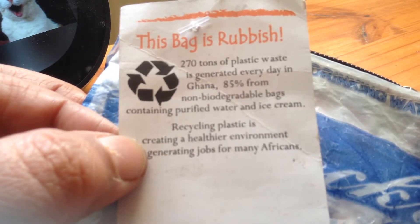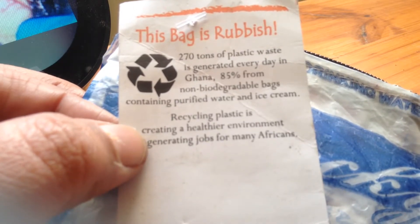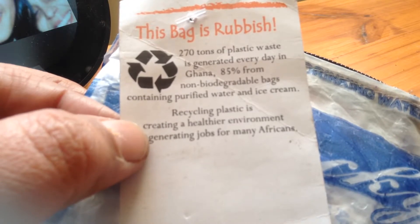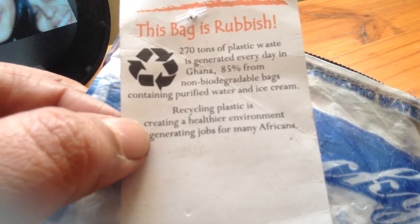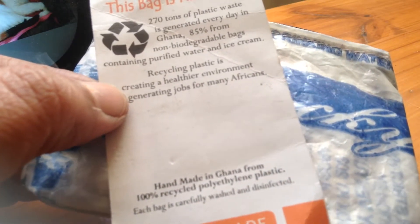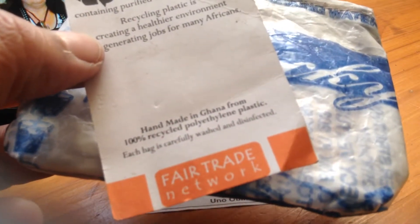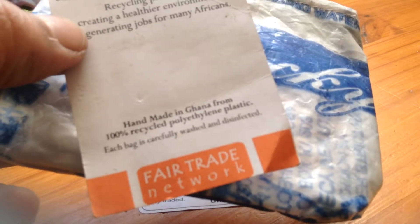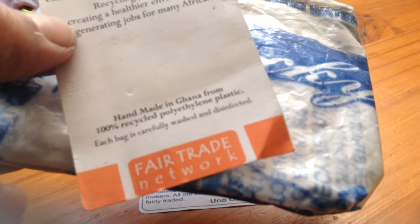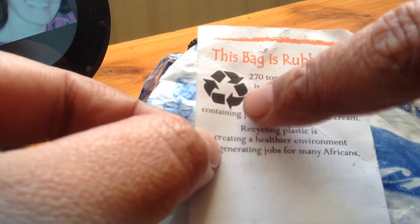It says: 'This bag is rubbish. 270 tons of plastic waste is generated every day in Guyana. 85% from non-biodegradable bags containing purified water and ice creams. Recycling plastic is creating a healthy environment, generating jobs for many Africans.' Handmade in Guyana, it's 100% recycled polythene plastic. Each bag is carefully washed and disinfected, and it is a fair trade product and it is recyclable.